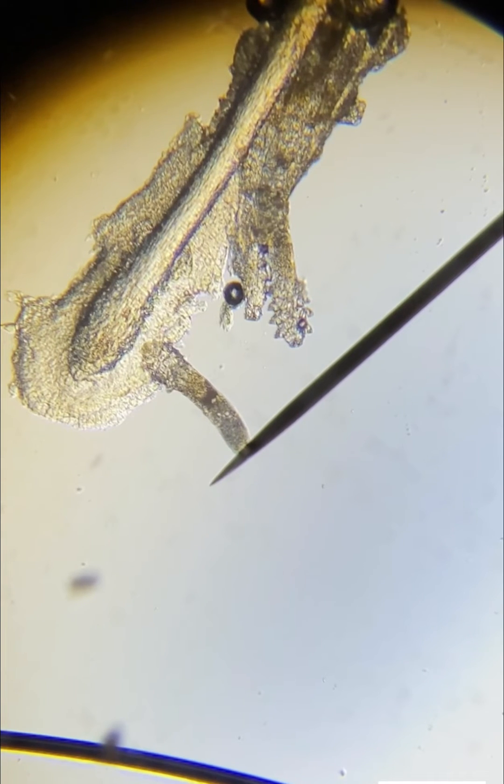The best way to prevent these mites from your eyelash follicles are to clean your eyelids and lashes daily, especially if you wear eyelash extensions.